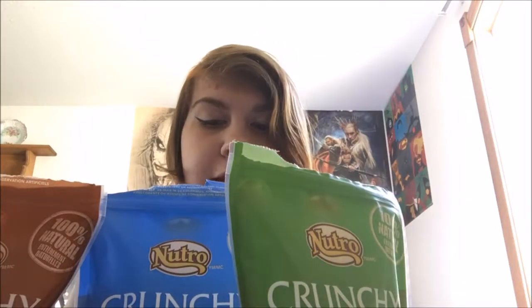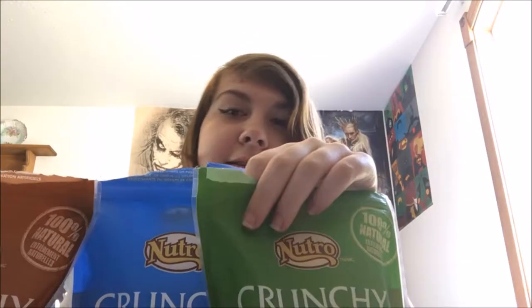My dog readily takes the peanut butter ones over the other two, but he will eat the other two and I think they're really nice. These each were about $4.39 because I got them on 20% off, so regularly they're about $5.